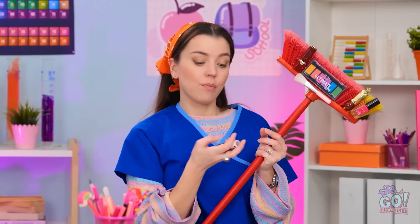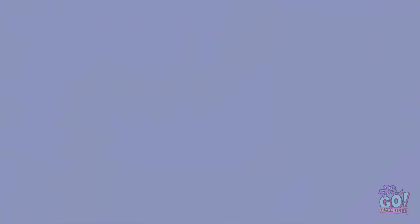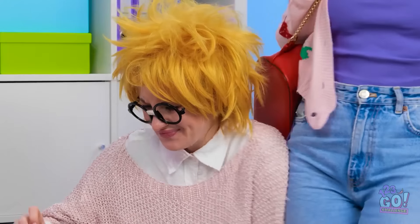Oh, I love this shade. It always looks good on me. That's perfect. Today's gonna be a good day. Now I'm ready for class.